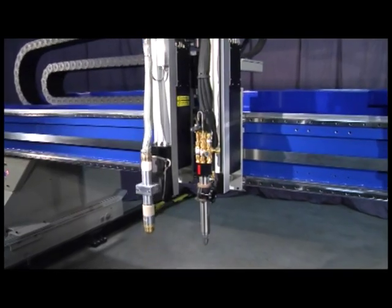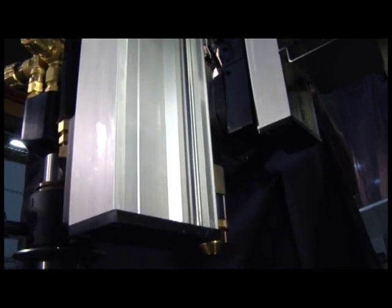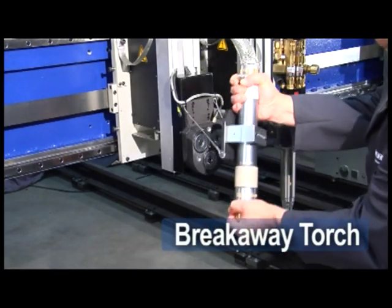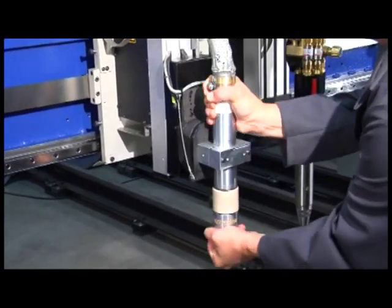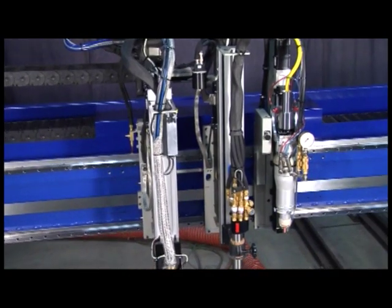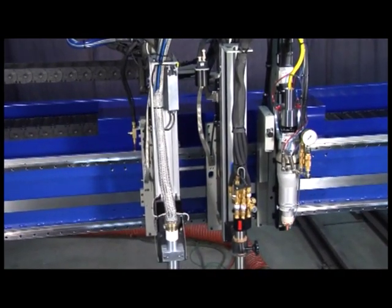This lifting technology utilizes an extruded aluminum enclosure with ball screw accuracy. The smart lifter has a breakaway magnetic torch collision system to help protect the torch. Parts can be cut faster. The smart lifter reduces the up-down time between pierces.